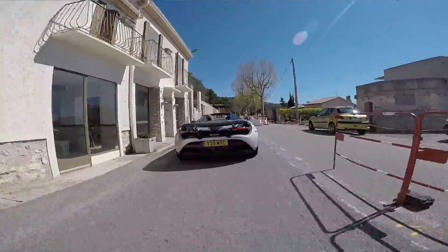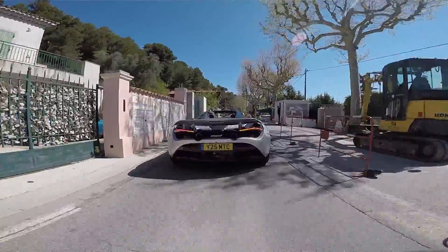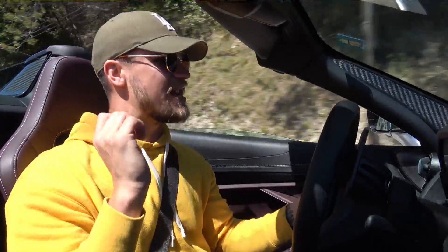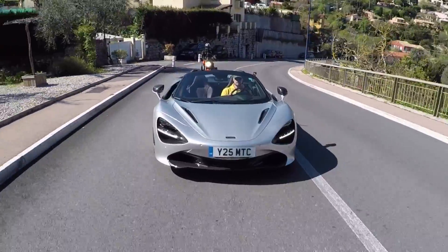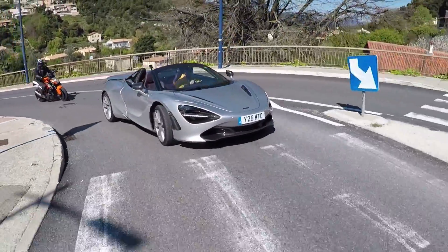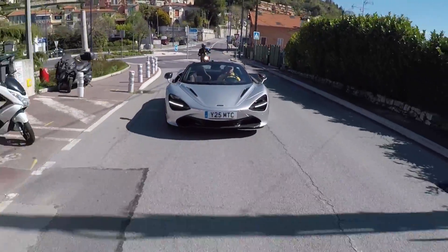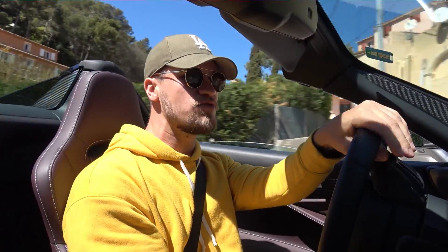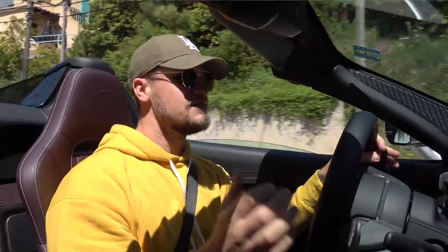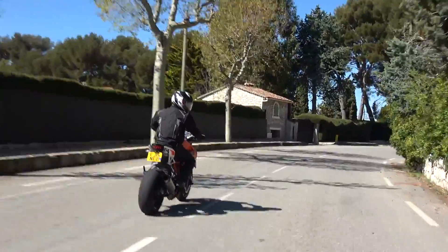That bike has a better power-to-weight ratio than a Koenigsegg — that just shows the disparity between two wheels and four wheels. This car costs 350 grand, and what you get for that is the luxury of taking the roof down. On that bike you get the wind all over your body and it only costs 13 grand. They are two totally different machines, but all you need to own one of these is a driving licence which you can pick up at 17 years old — and money. For the bike, you need to do all sorts of different tests to prove you're skillful enough.